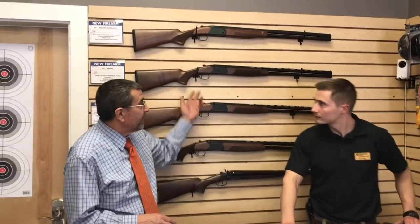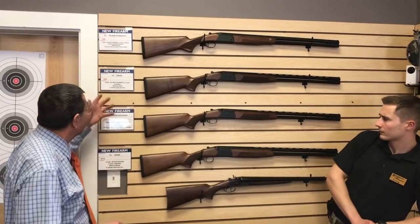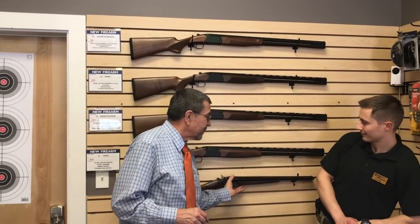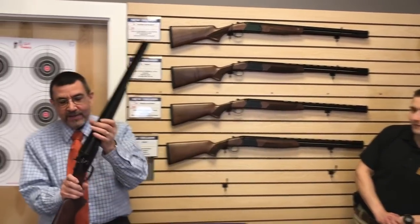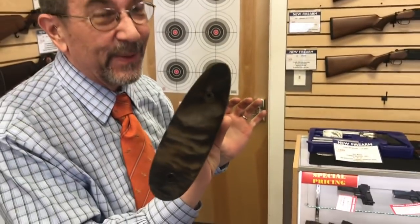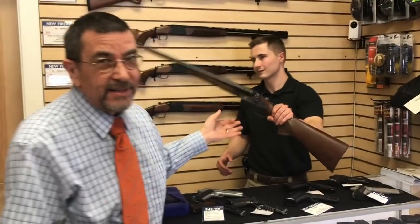Moving on with CZ, they make a great line of shotguns. These are made overseas, but they're very well priced — they're in the $600 to $700 range. They also make a really cool hammer coach gun, which would make a good home defense gun. It's a 12 gauge, 20 inch, with exposed hammers. Color case hardened, even color case hardened on the butt plate. It's a really sharp looking gun.